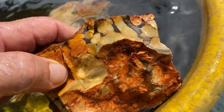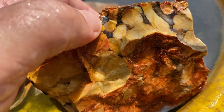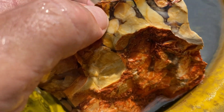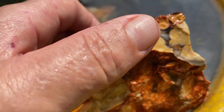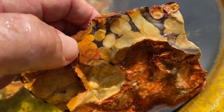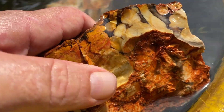The holes are later infilled over thousands and thousands of years with white minerals. So what you end up with is a solid rock again — looking like this: a black background and the white holes in it.